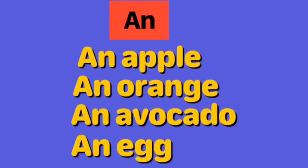Here we are using AN because all these words start with vowels. An apple, an orange, an avocado, an egg.